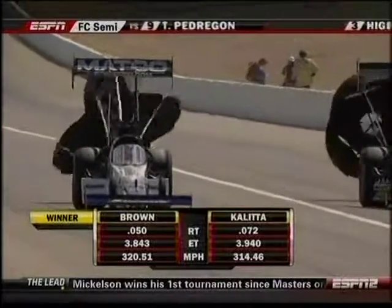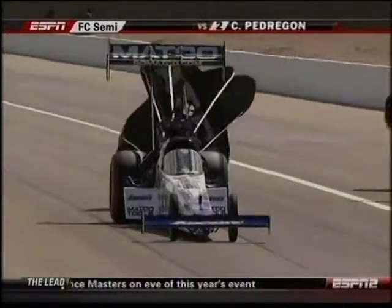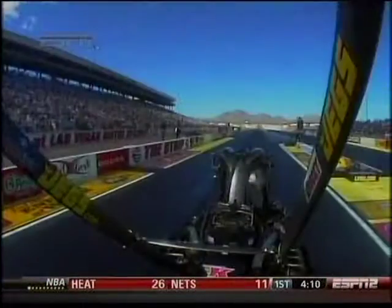Low ET of the race — 3.84 with 320 miles an hour. That's impressive. Take another look up there. Doug Coletta had a cylinder out early, and then it looks like it might have picked it up down track, but it was too late.